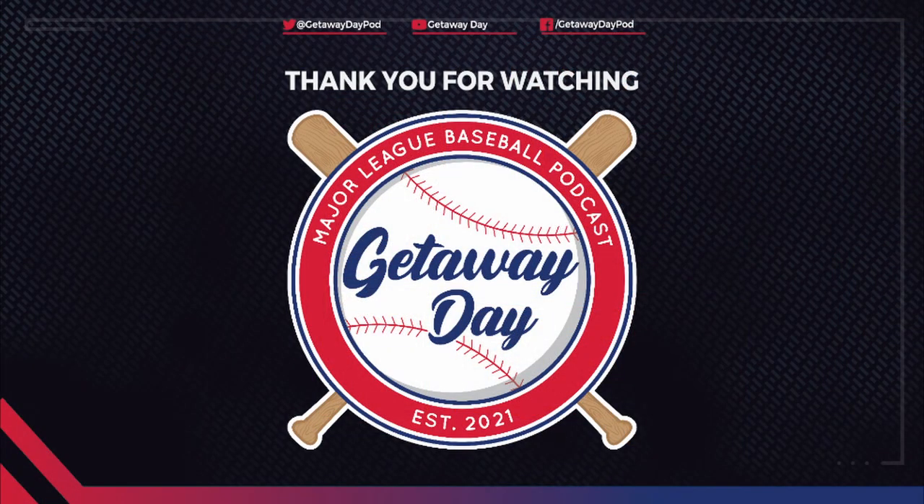If you enjoy the podcast please subscribe on your favorite podcasting app or YouTube to make sure you don't miss any future episodes. Join the conversation on Facebook, Twitter, Instagram and TikTok at Getaway Day Pod. If you enjoy card collecting check out our sister YouTube channel at Getaway Day Cards.